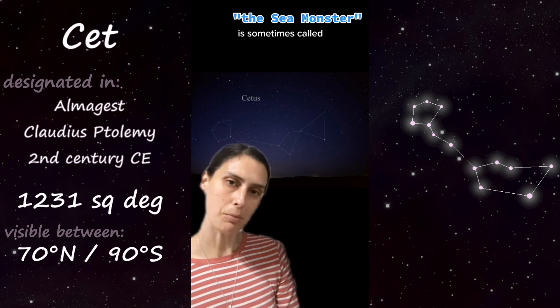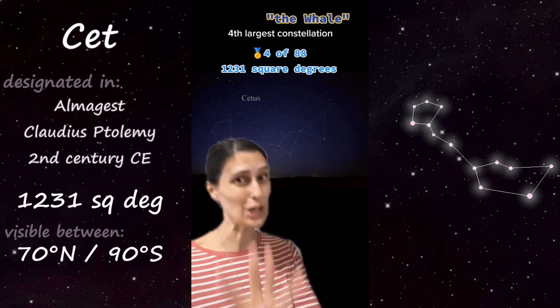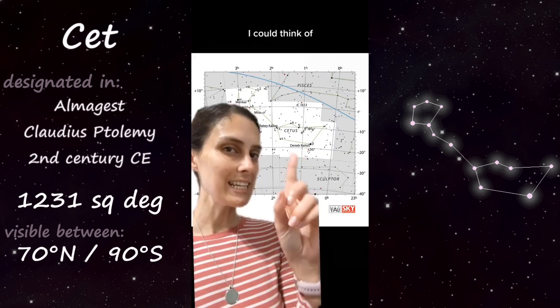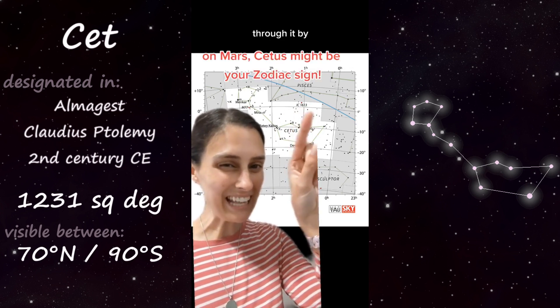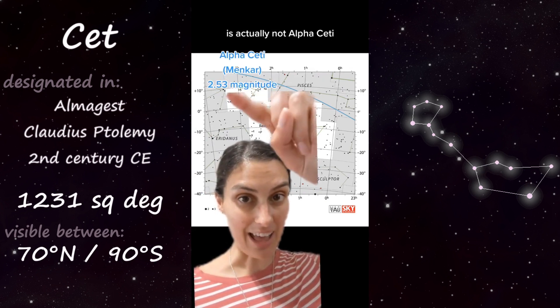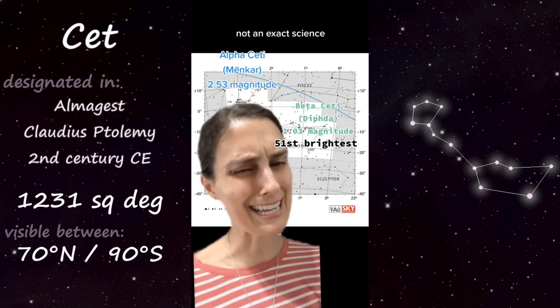Besides the sea monster, Cetus is sometimes called the whale, which is actually a pretty fitting name because it's the fourth largest constellation. Cetus is a slightly southern constellation and actually just misses having the ecliptic pass through it by less than a quarter of a degree. The brightest star in Cetus is actually not Alpha Ceti — it is Beta Ceti. Bayer's designations are not an exact science.